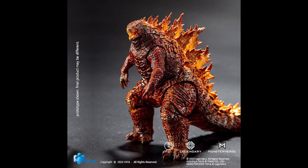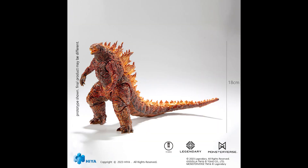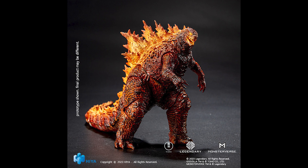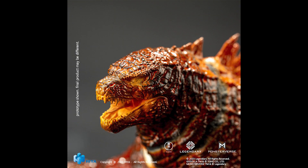Hello, this is Heisenberg, and Haya Toys has revealed their Burning Godzilla action figure! This is based on the 2019 Godzilla King of the Monsters movie, and it's part of Haya's exquisite basic line of action figures, the same as their other Godzilla action figures.